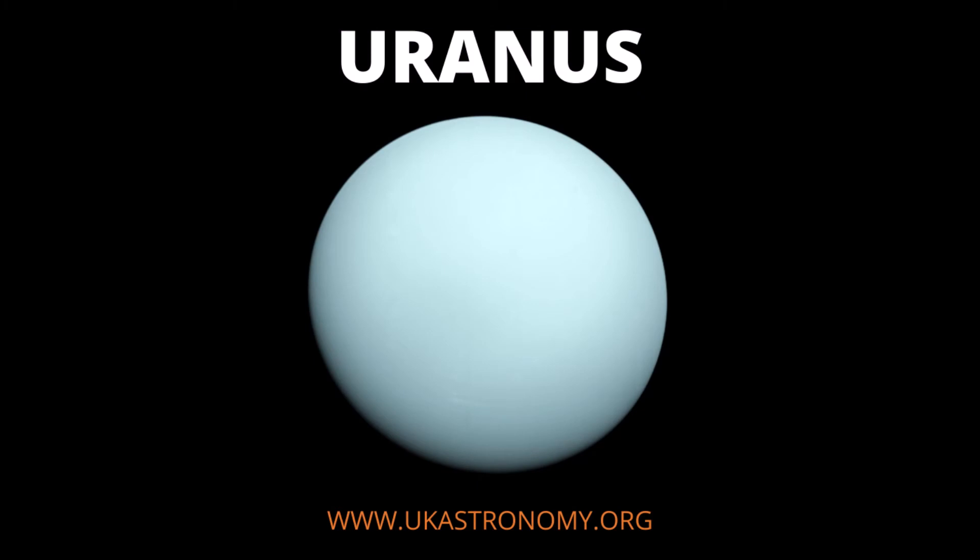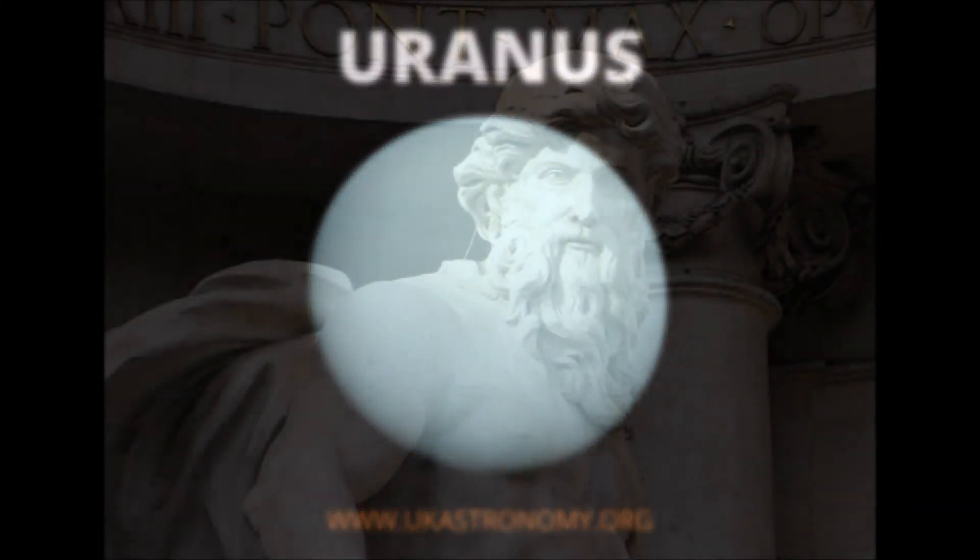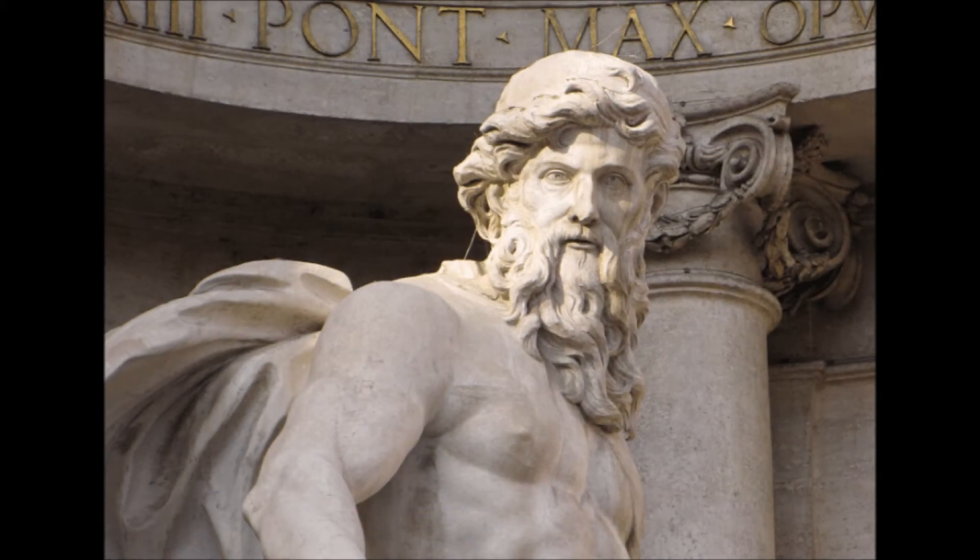Hello everyone and welcome to Uranus. The now humorously named planet was actually the first planet to be found using a telescope. When they came to name the planet, it was suggested naming it after King George III, which would have meant it would have been called Georgium Sidus, or George's Star. As you can imagine, the name was probably not widely appreciated outside of England. So others argued that as Saturn was the father of Jupiter, the new planet should be named for the father of Saturn. Eventually it was named Uranus after an ancient Greek god of the sky, making Uranus the only planet to have been named after a Greek god rather than a Roman one.